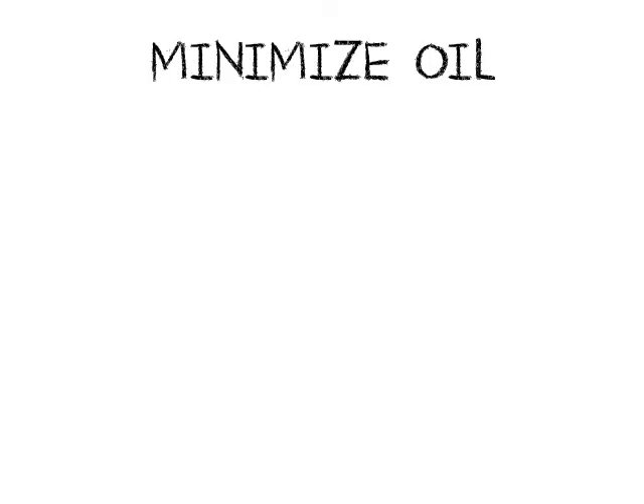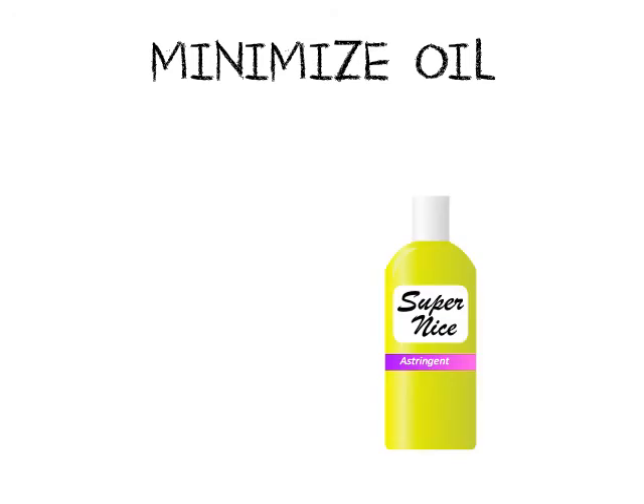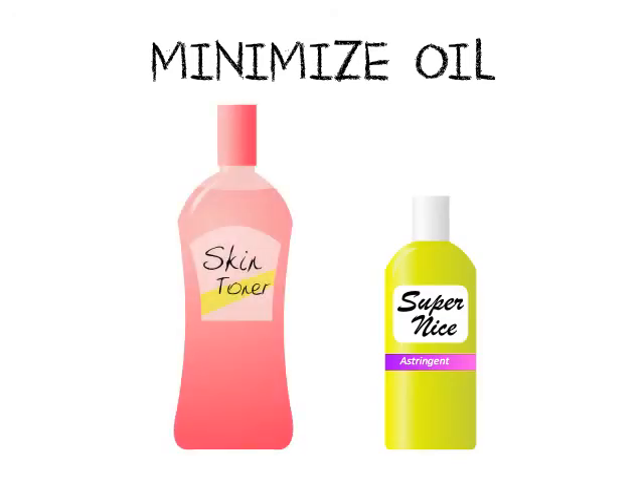And three: minimize oil. You can't stop your oil glands from producing oil. What you can do is get rid of the oil on the surface of the skin by using a gentle astringent or toner. Antibacterial pads also have the additional benefit of helping you wipe away oil.